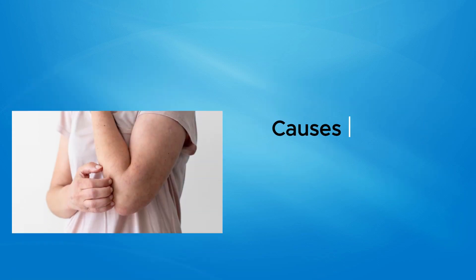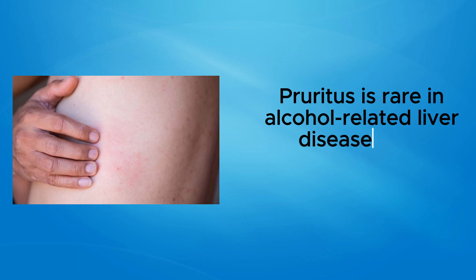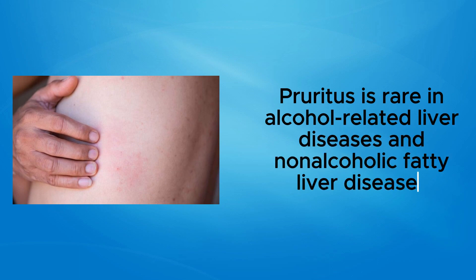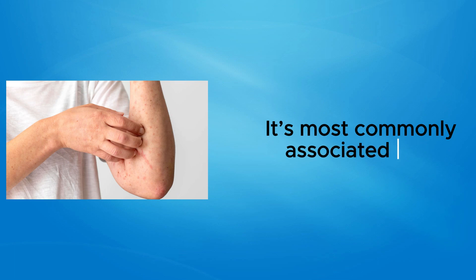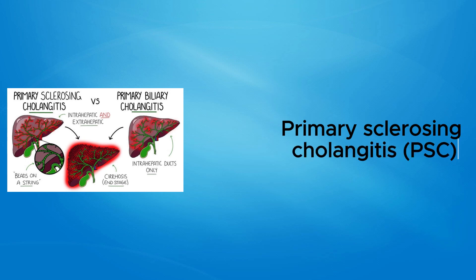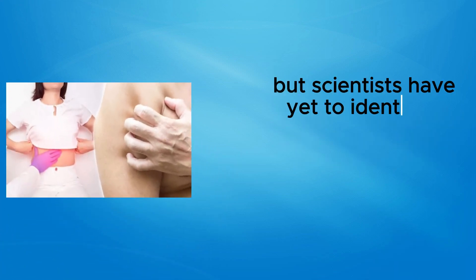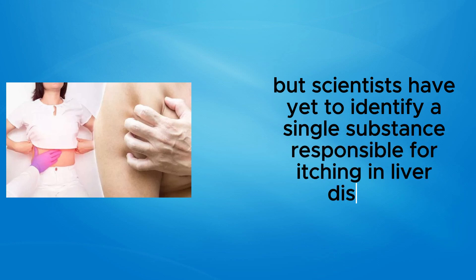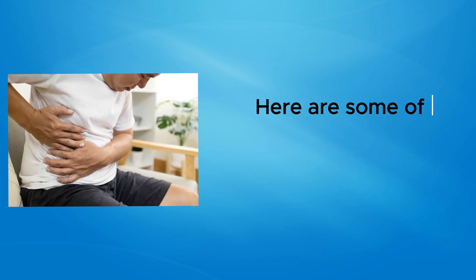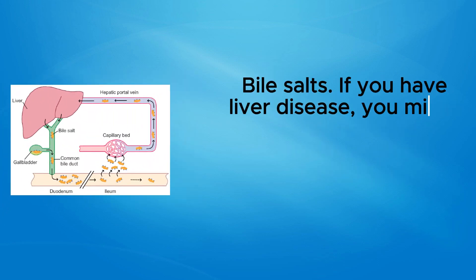Pruritus is rare in alcohol-related liver diseases and non-alcoholic fatty liver diseases. It's most commonly associated with primary biliary cirrhosis (PBC), primary sclerosing cholangitis (PSC), and intrahepatic cholestasis of pregnancy. Some experimental and clinical studies have been done, but scientists have yet to identify a single substance responsible for itching in liver disease. Here are some of the possibilities researchers are looking into.